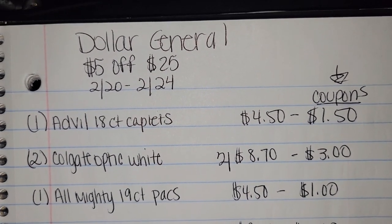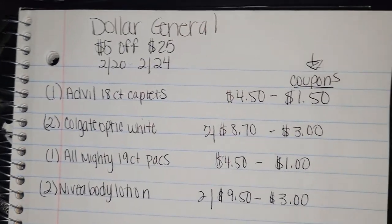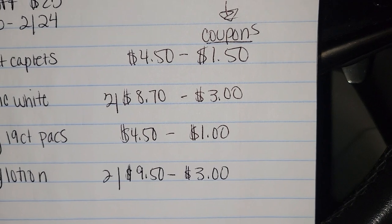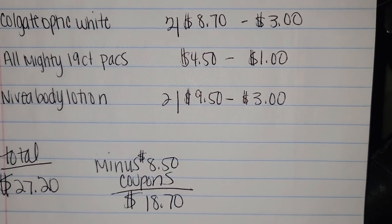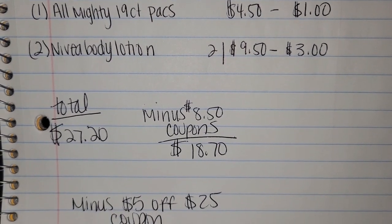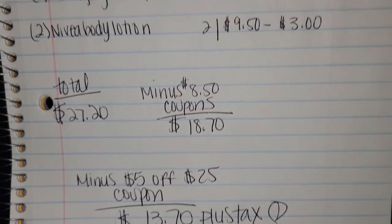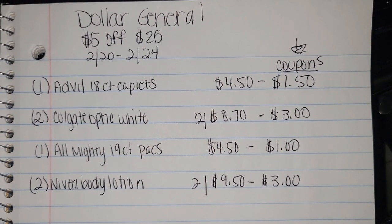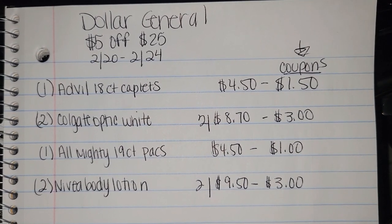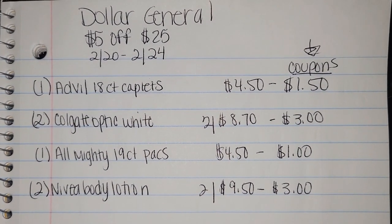Remember, the goal is to get to $25. As you see, we got to $27.20. We're going to subtract the $8.50 in coupons, which brings you down to $18.70. And once that $5 off $25 coupon comes off, you're only going to be paying $13.70 for these items right here — that's $13.70 at Dollar General this week, February the 20th through the 24th.